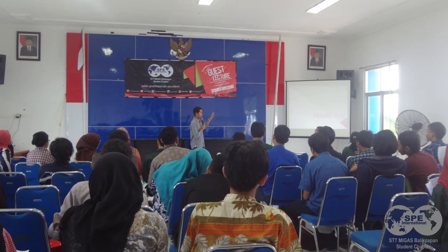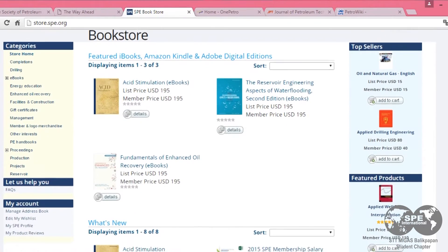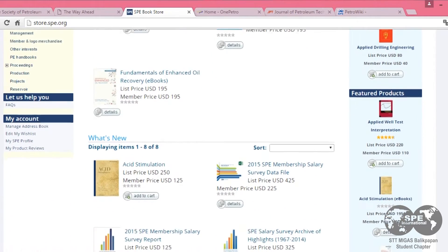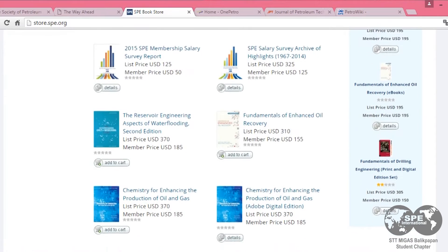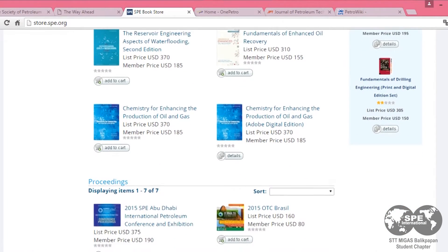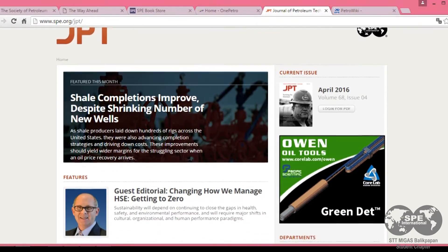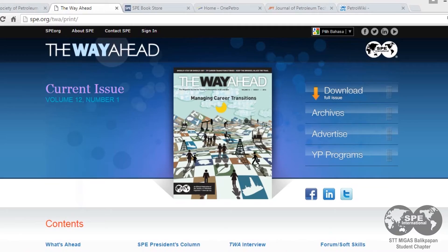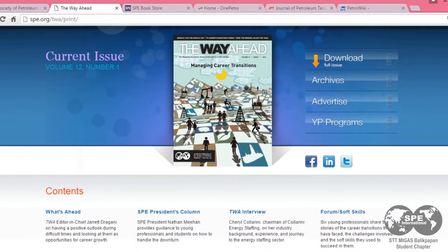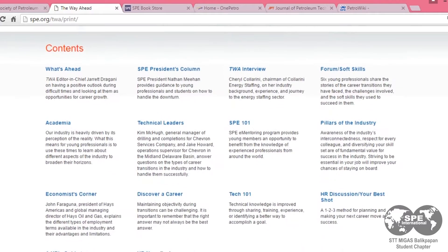And the second is books and magazines. As a member of SPE, you will receive a discount on every title in the SPE bookstore, including e-books. Members also receive a complimentary subscription to the Journal of Petroleum Technology, or JPT. The Way Ahead Magazine, as the Society's flagship magazine, and subscription to another title in their field of interest.